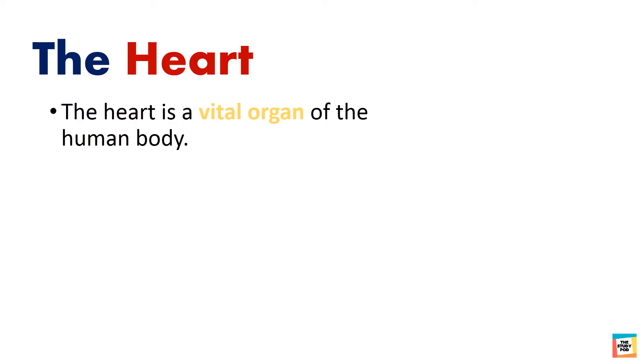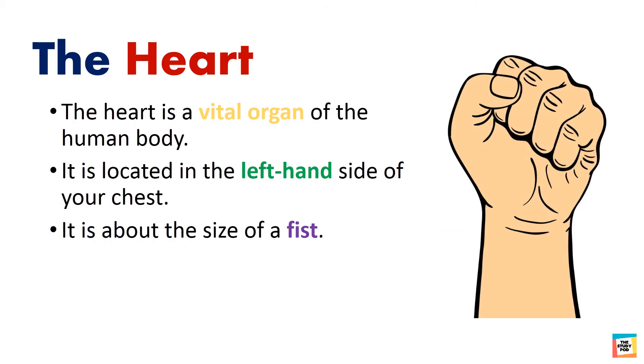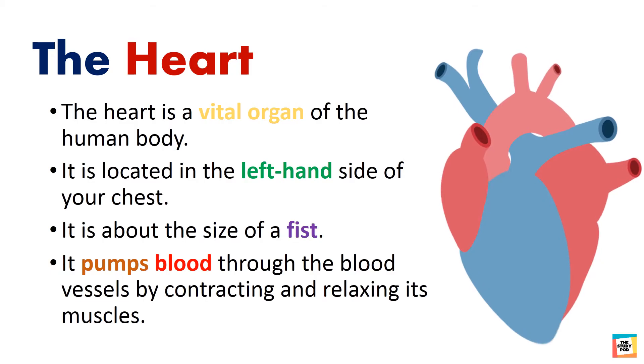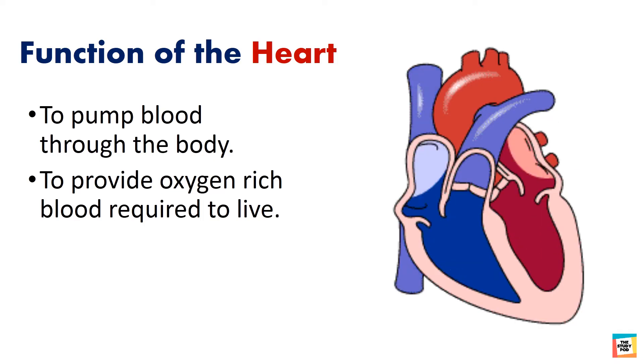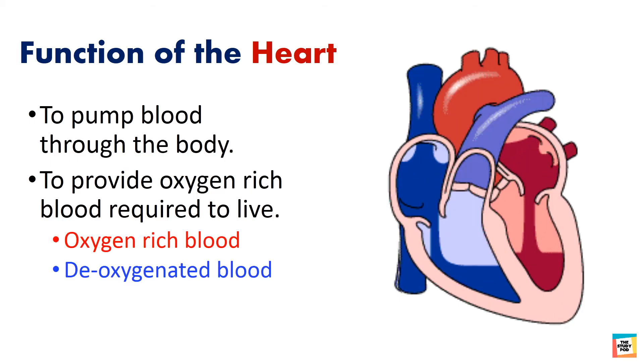The heart is a vital organ of the human body. It is located on the left hand side of your chest and is about the size of a fist. It pumps blood through the blood vessels by contracting and relaxing its muscles. The function of the heart is to pump blood through the body and to provide oxygen-rich blood which is required to live. In this diagram, the red color depicts oxygen-rich blood and the blue color depicts deoxygenated blood.